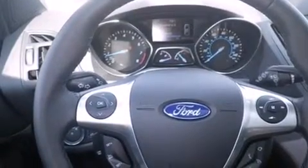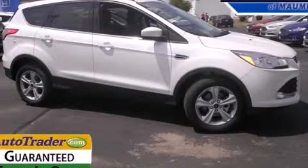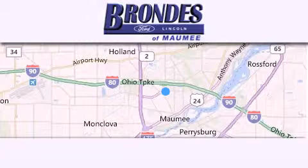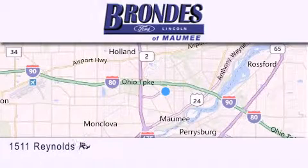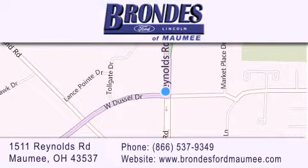We hope you found this video informative. Please contact us today. Brondi's Ford Maumee offers a wide selection of Ford and Lincoln vehicles and is an automotive leader in the area. Stop by our showroom located at 1511 Reynolds Road in Maumee and visit us online at BrondisFordMaumee.com.